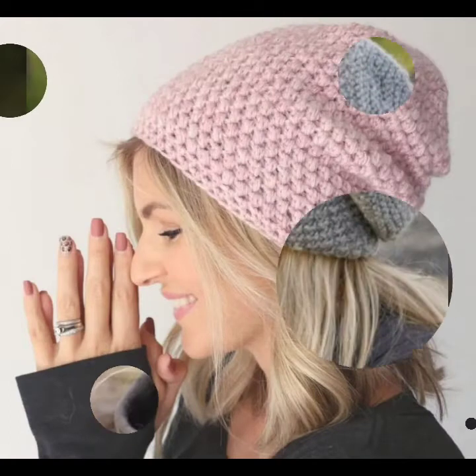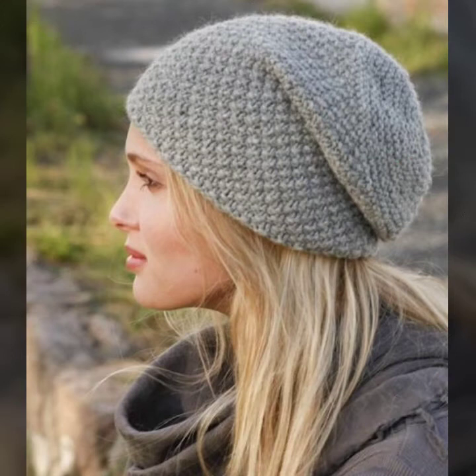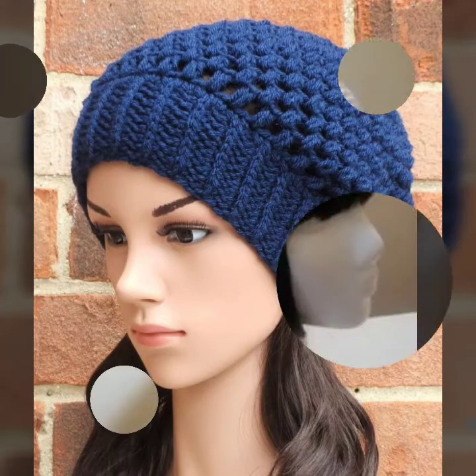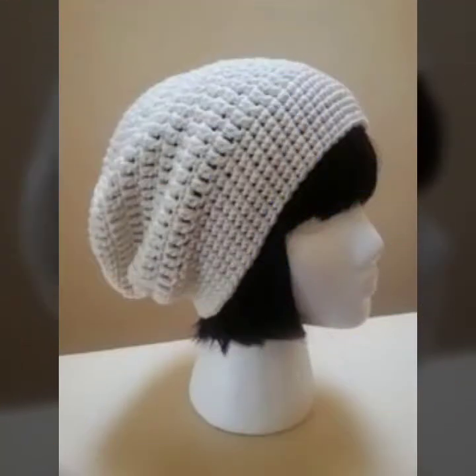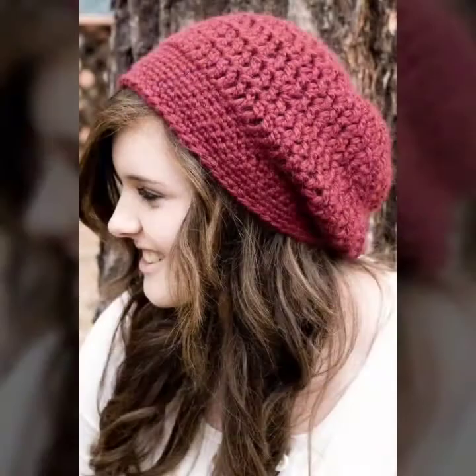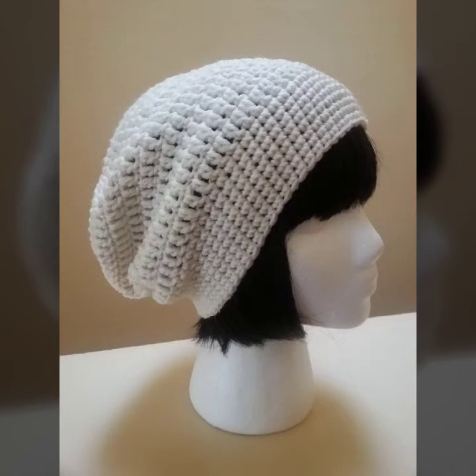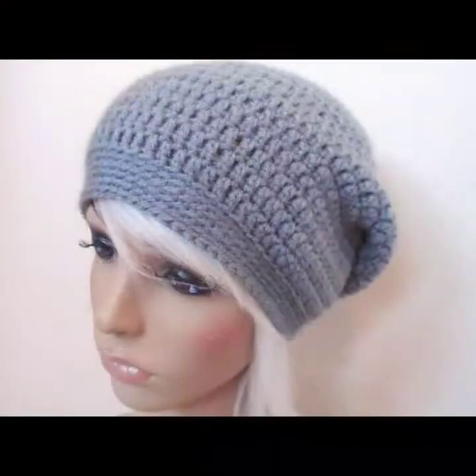For the winter season, mostly women and families are interested in slouchy designs. These are unique, trendy, and different types of slouchy designs. Please like and comment on this video.